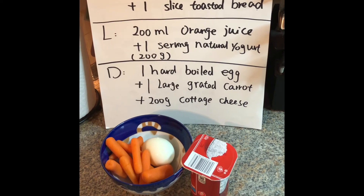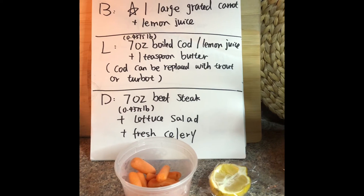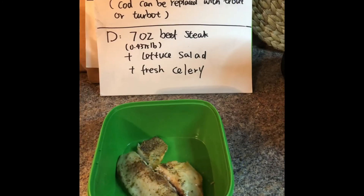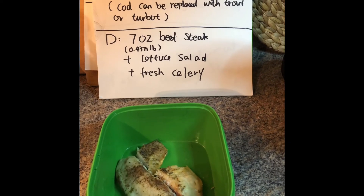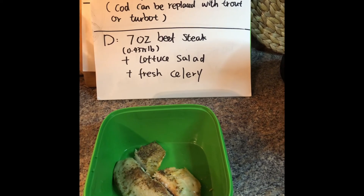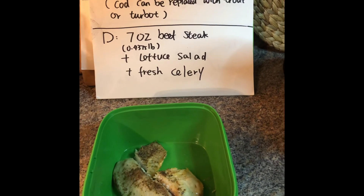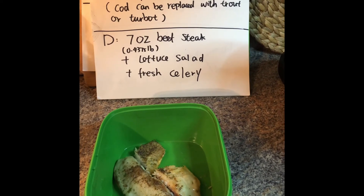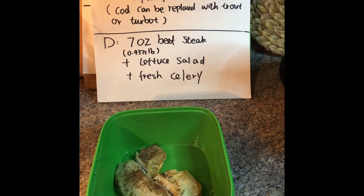Day twelve breakfast: one large grated carrot with lemon juice, using baby carrots. For day twelve lunch we have seven ounce boiled codfish with lemon juice and one teaspoon butter. I don't think I'll have time to record lunch tomorrow at work, so I'm doing it now while packing my lunch box. I also use some seasoning like black pepper, salt, and parsley, which will make it taste better.